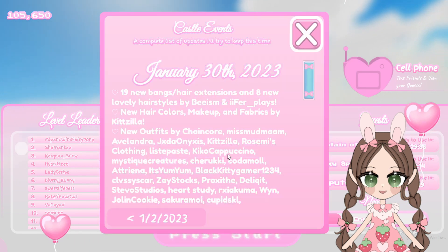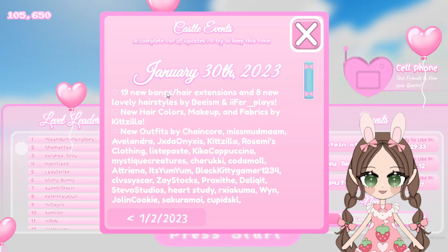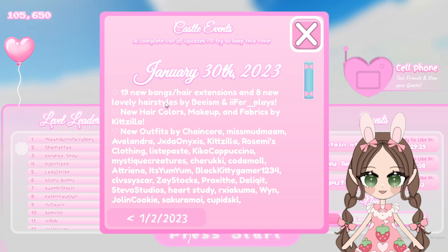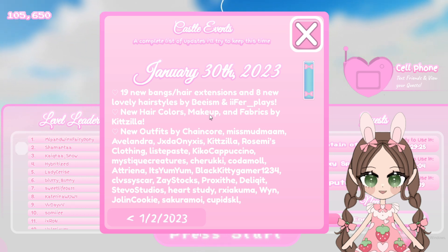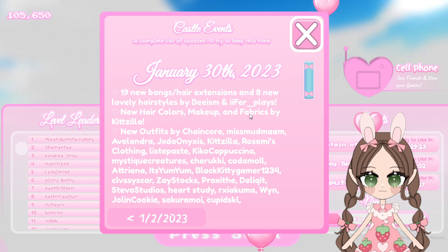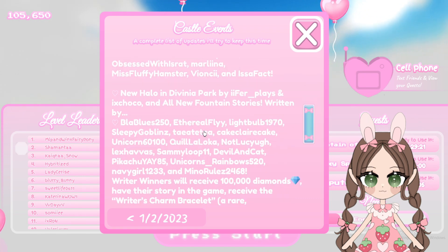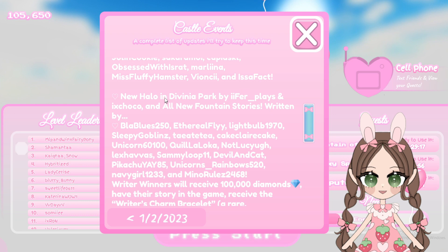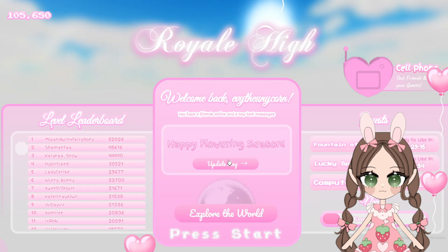So we're gonna find out what is going on in this log. A bunch of new hair, bangs, eight new lovely hairstyles, new hair colors, makeup, and fabrics. We have to go check it out. And there's a new halo. I told you guys, I knew it was the halo. We gotta go look.